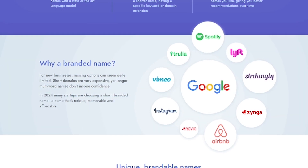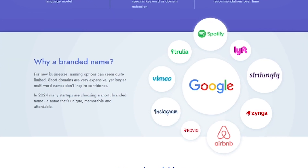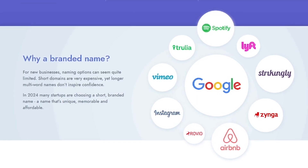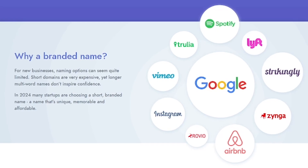They're not descriptive, but they're unforgettable. Namelix helps you get a name like that — unique, affordable, and available without spending days brainstorming or thousands of dollars on branding.